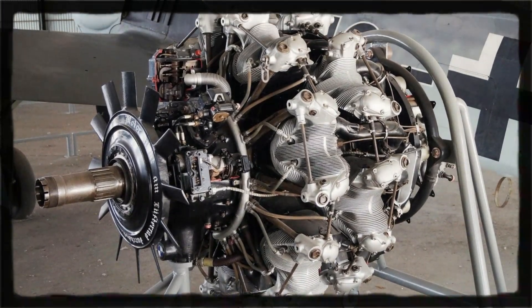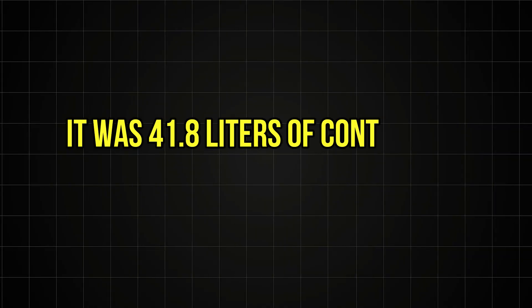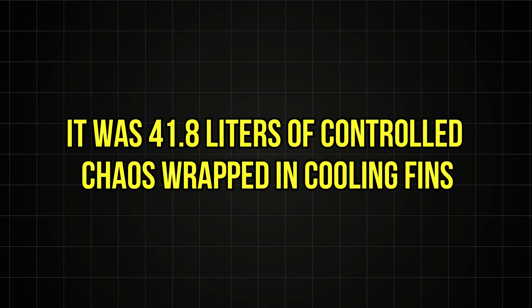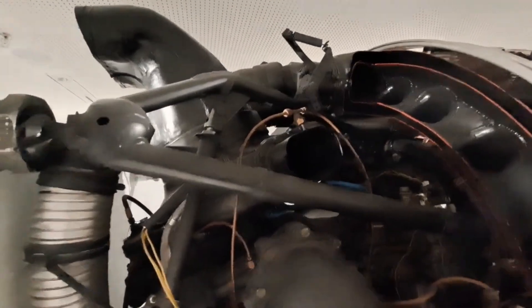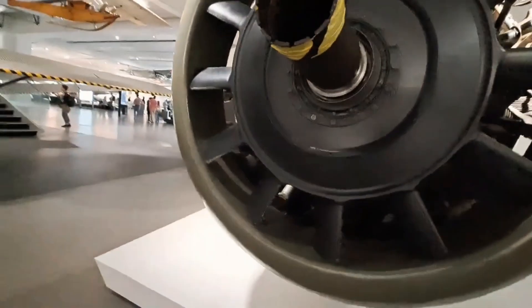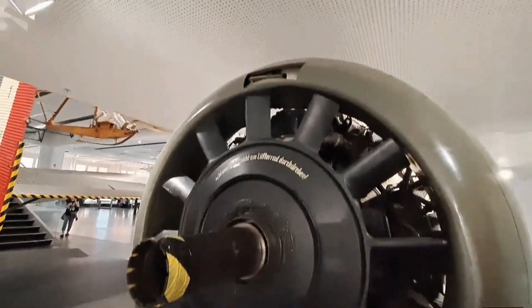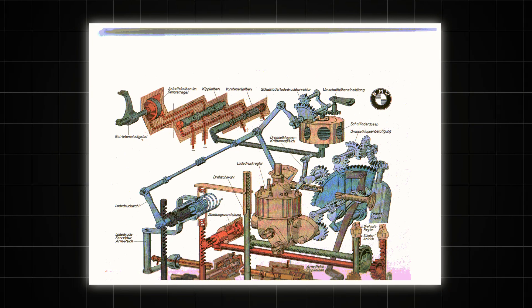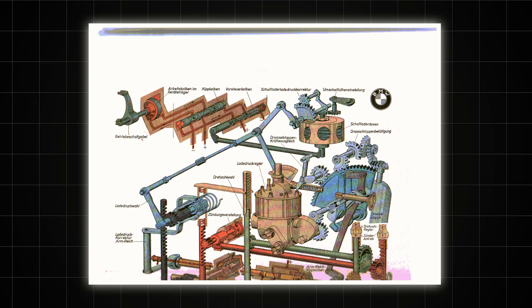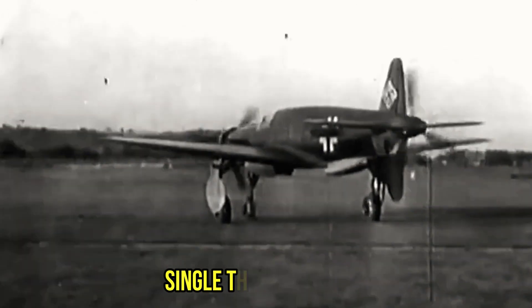The BMW 801 wasn't just an engine — it was 41.8 liters of controlled chaos wrapped in cooling fins. This 14-cylinder twin-row radial monster generated up to 2,000 horsepower in its later variants, breathing through a sophisticated two-speed supercharger that could adjust boost pressure automatically. But its true revolution lay hidden behind the crankcase: the Kommandogerät, a mechanical computer that maintained fuel mixture, propeller pitch, ignition timing, and supercharger settings with a single throttle lever.